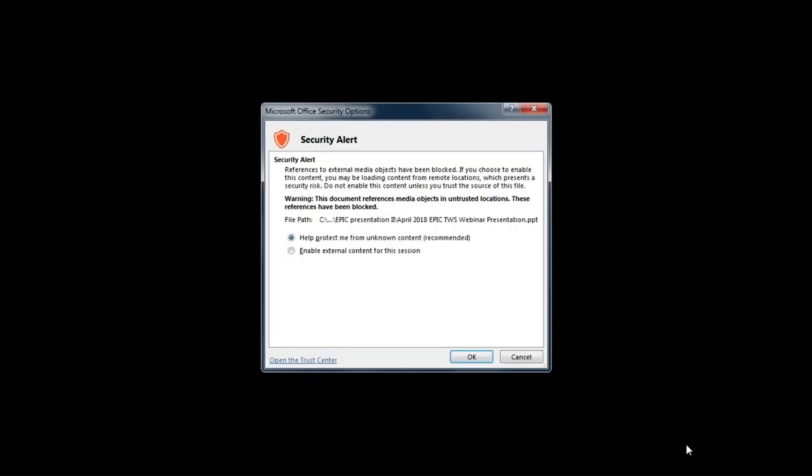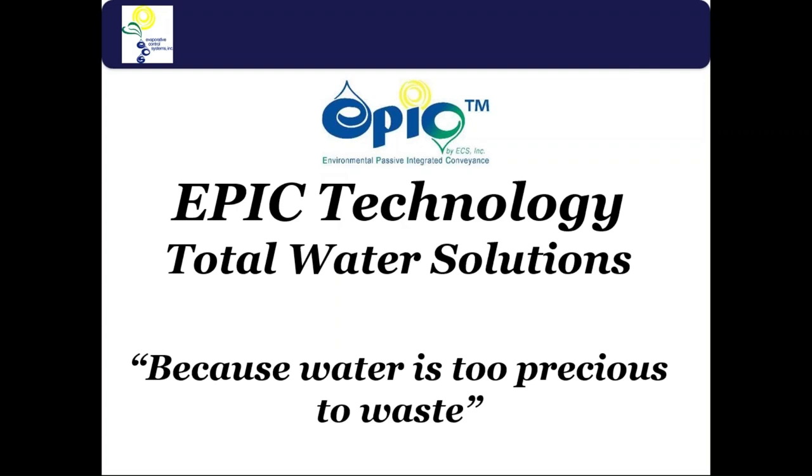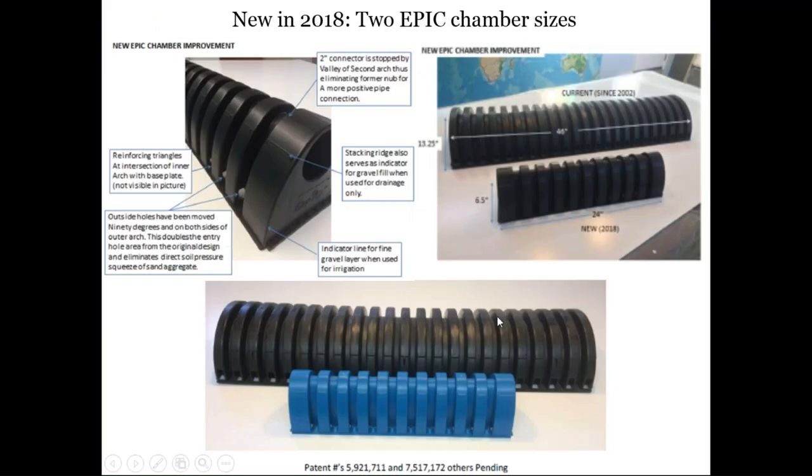Welcome everybody. This is a webinar presentation about EPIC Technology, our Total Water Solutions. The website is epictws.com, which is our main site — it currently points to ecs-green.com. EPIC stands for Environmental Passive Integrated Conveyance.